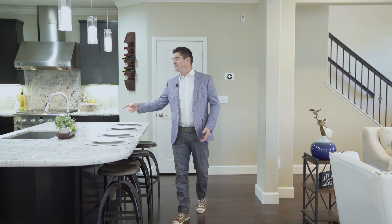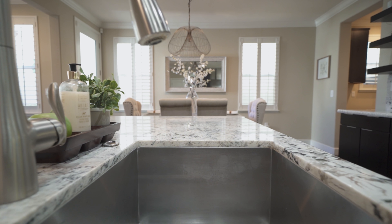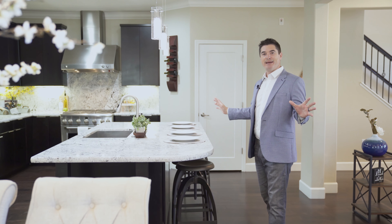Look at this kitchen — it's awesome. You have stainless steel appliances and these beautiful touches with the light fixtures. You have a huge island. The island is bigger than my bed.